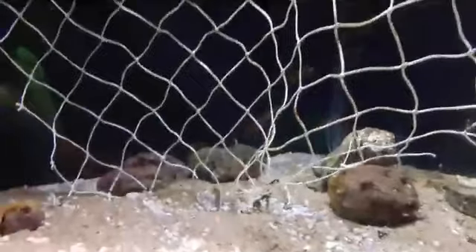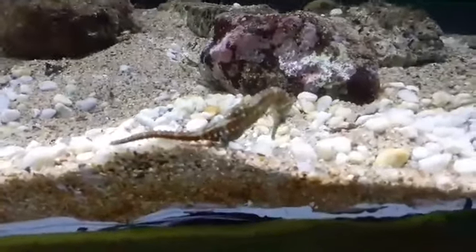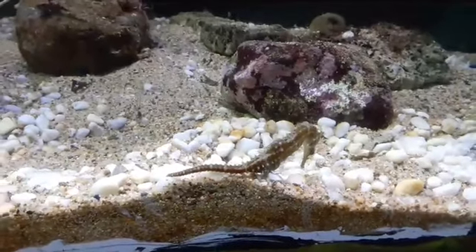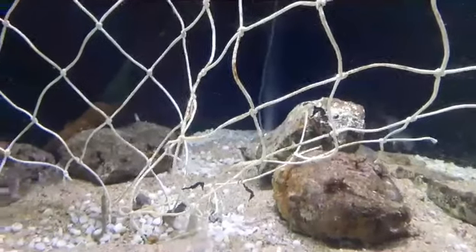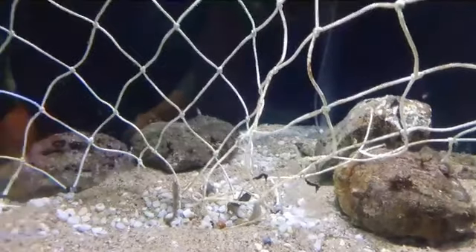We've got dozens of seahorses here getting nice and healthy and strong to go out into the wild. One important thing about putting an endangered species into the wild is making sure they've got every chance of success. We've been working on what are called seahorse hotels — unique structures placed in their natural environment that go from artificial to natural over a few years and help restore the depleted habitat.